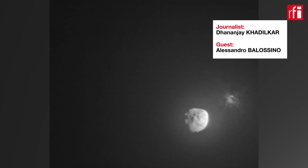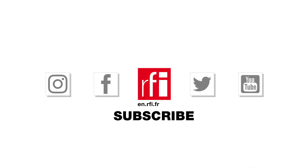Great. Congratulations Alessandro, and thank you very much for your time. Thank you very much.